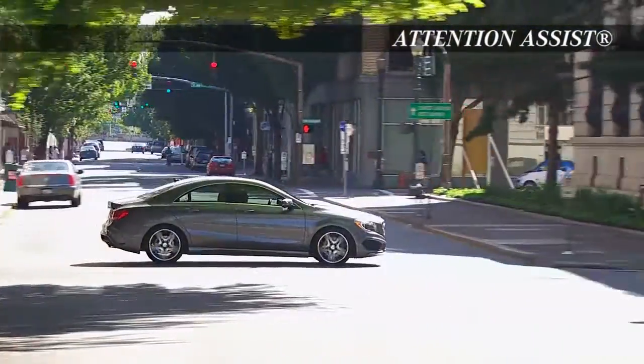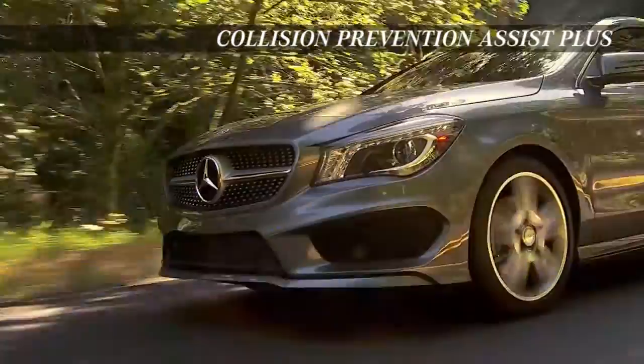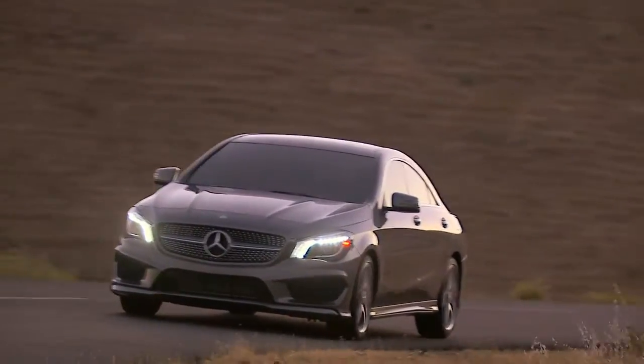Be ready for the unpredictable with the rear-view backup camera, LED daytime running lamps, and 10-way airbag system. The CLA Class is built for your safety in every moment. Style and grace are yours with the 2015 Mercedes-Benz CLA Class.